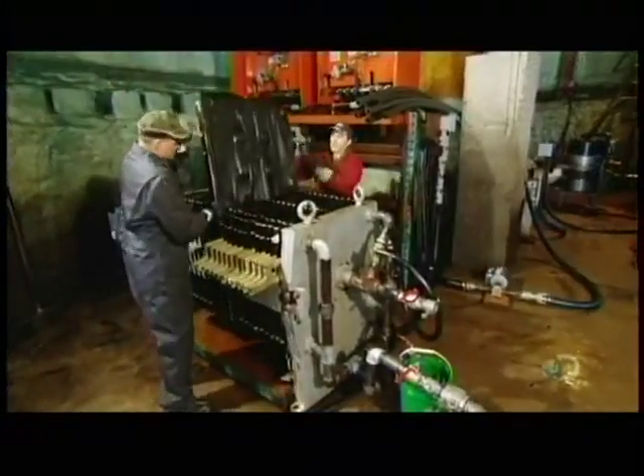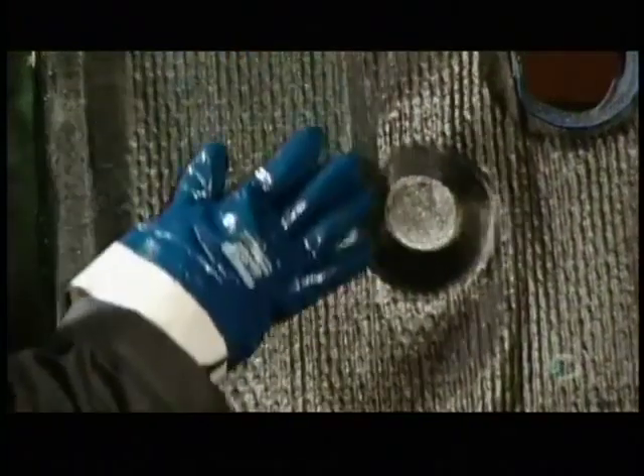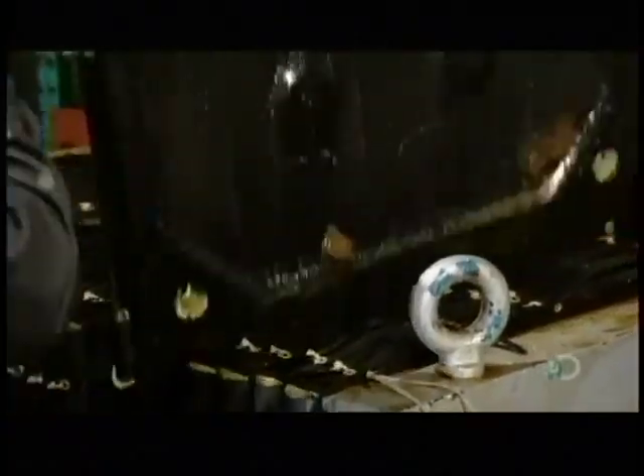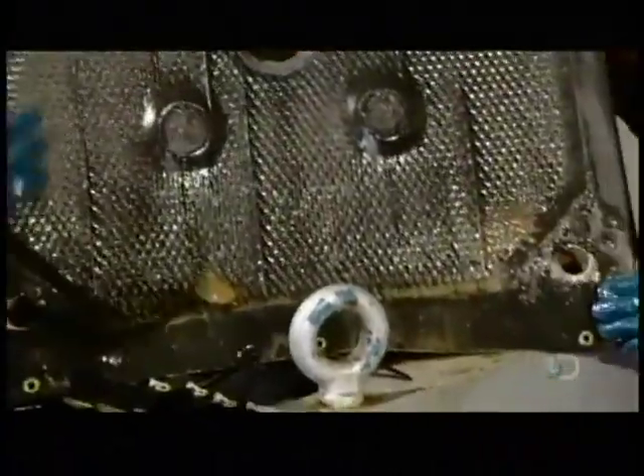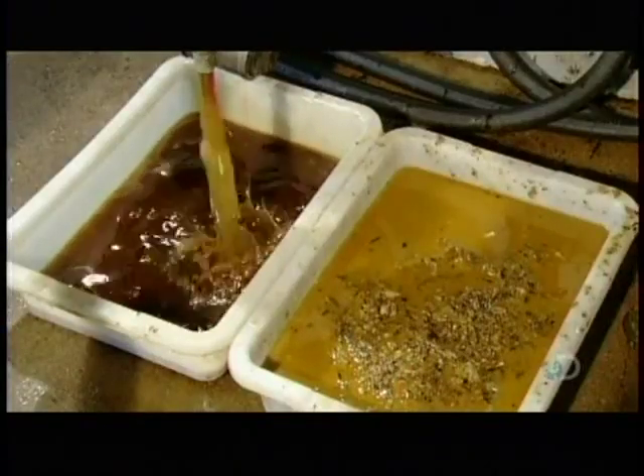So it enters the third and final filtering stage, passing through 20 ultrafine filter cloths, which trap any particles larger than one micron in size — about 80 times smaller than the width of a human hair. The captured debris leaves a muddy residue on the filters. That vegetable oil, which once deep-fried potatoes, is now ready to cook up some diesel fuel.